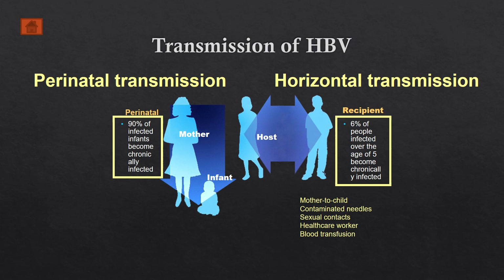Or even through blood transfusion. If you've been transfused with blood from a person infected with hepatitis B, there is a very high risk of contracting hepatitis B virus.